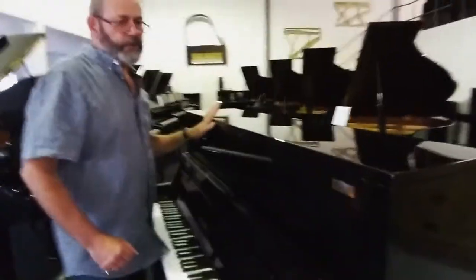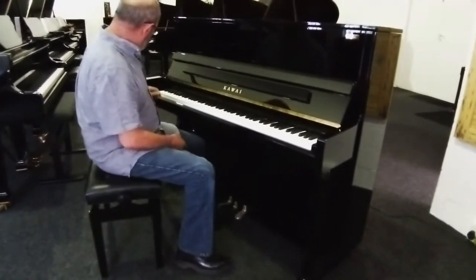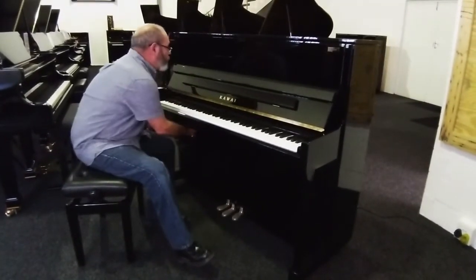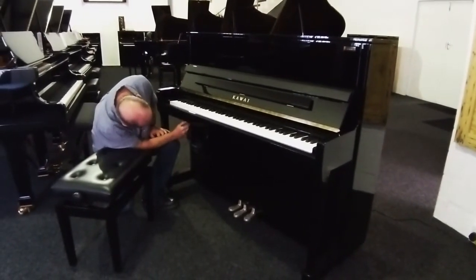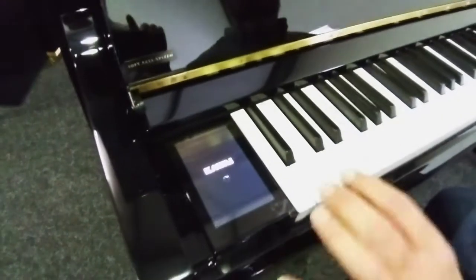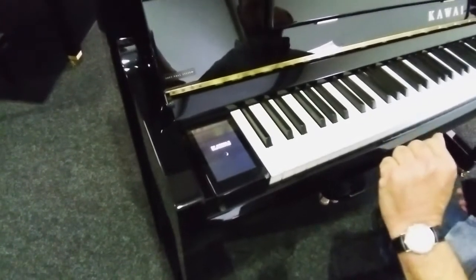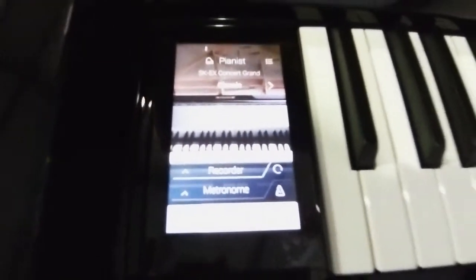Now, if I want to switch this into the digital interface, I can do so by moving out of the audio side. The controls are quite subtle, so it's a little bit hard to find. Now I'm turning the digital piano on — it has a touch screen on the left-hand side of the piano, very subtle, actually built into the cheek block of the instrument. So it's just finding its bearings, and this is now going to be operating as a digital piano only.